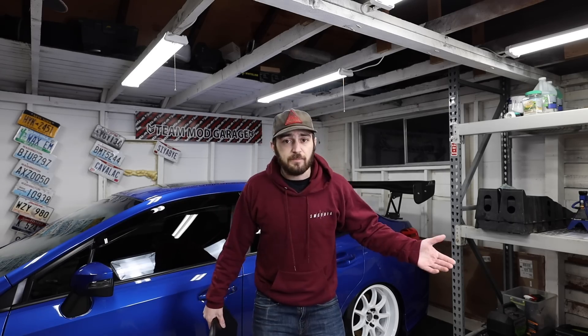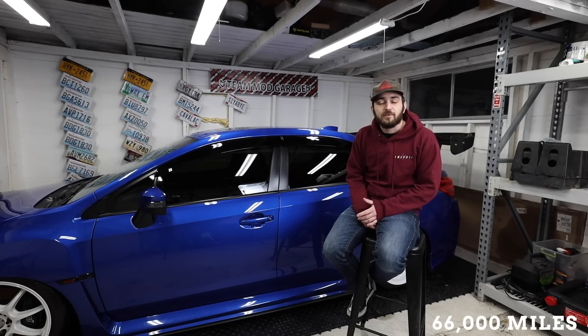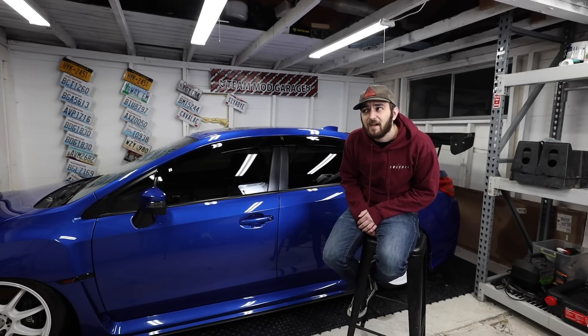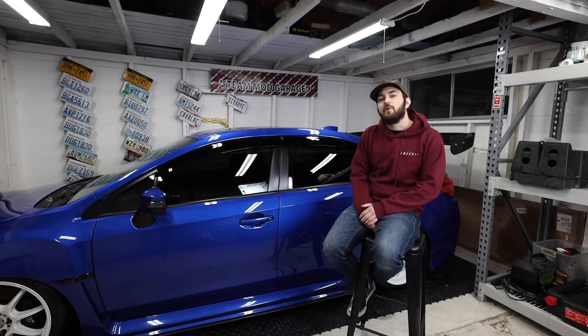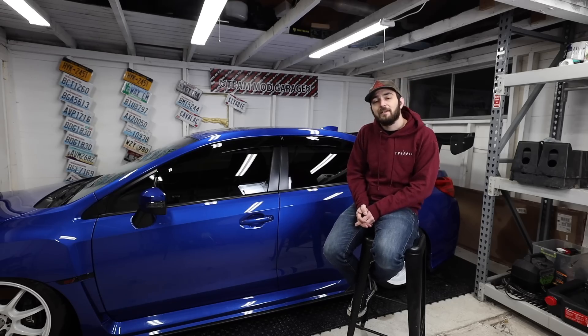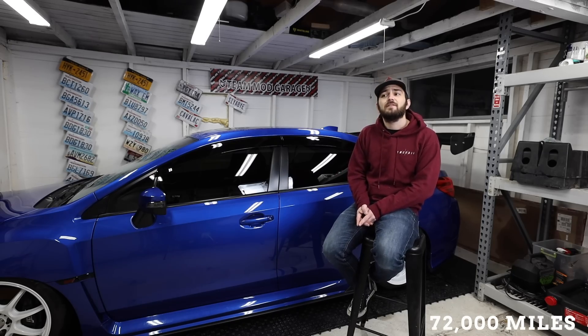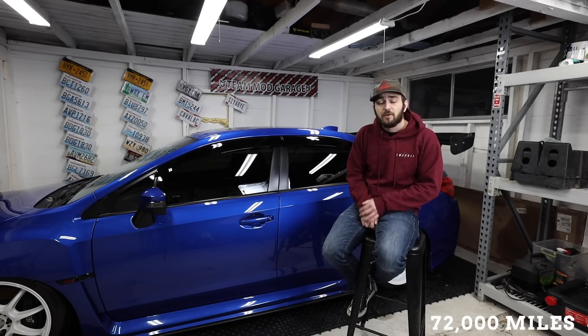This next half goes from 66,000 miles up to 132,000 miles, and there are a lot more savings in there. At 66,000 miles it's just oil and filter again: dealer cost $69.95, do-it-yourself cost $42.09, saving $27.86.